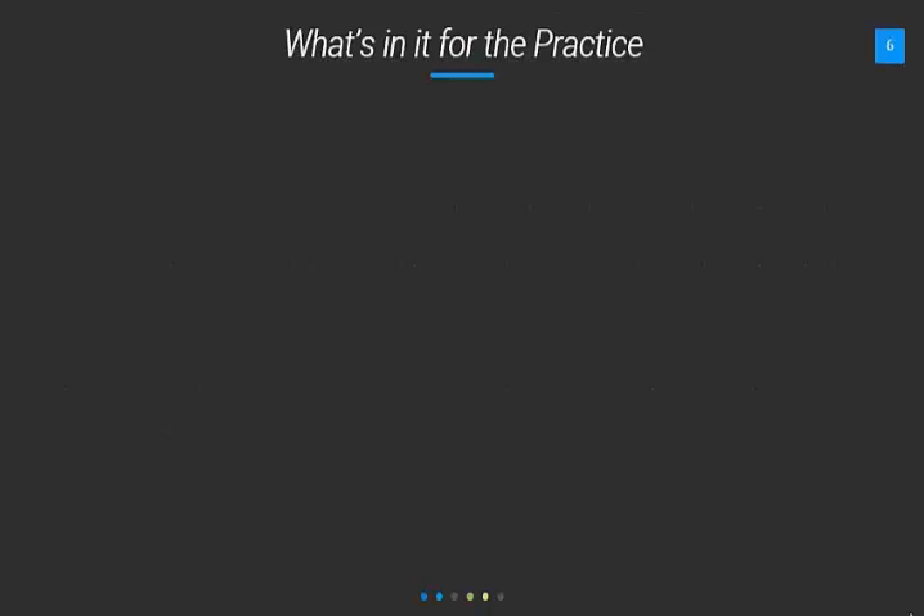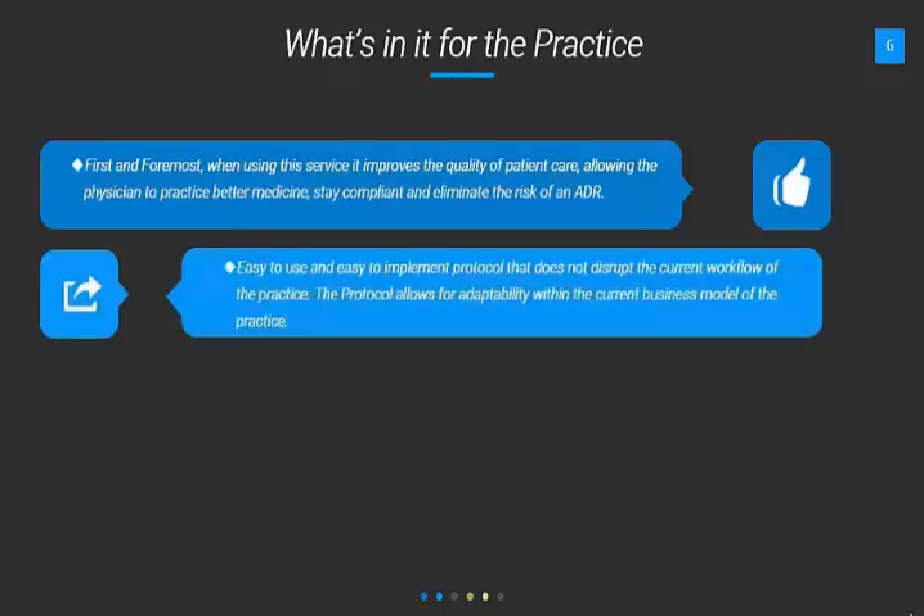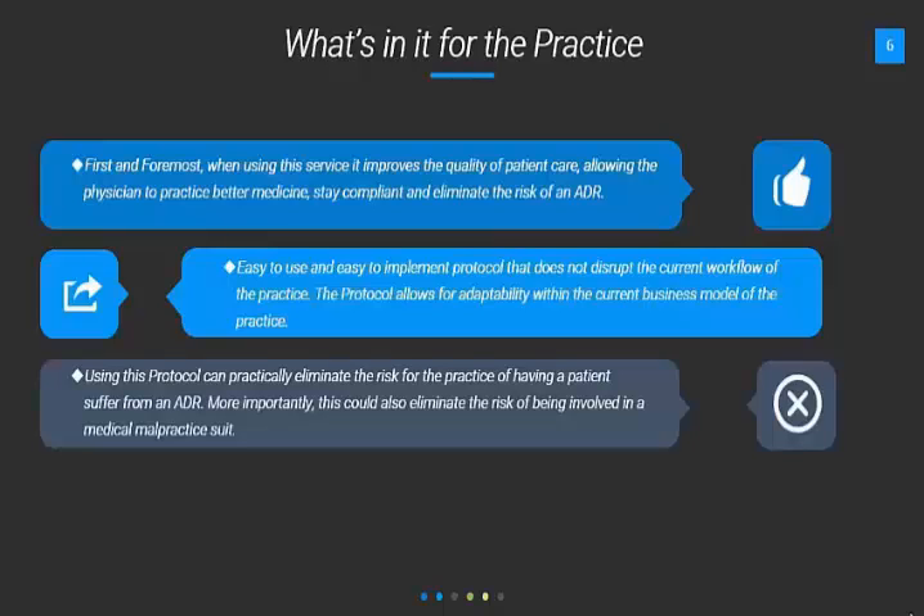So what's in it for the practice? First and foremost, when using this service, it improves the quality of patient care, allowing the physician to practice better medicine, stay compliant, and eliminate the risk of an ADR. It's an easy-to-use and easy-to-implement protocol that does not disrupt the current workflow of the practice. The protocol allows for adaptability within the current business model. Using this protocol can practically eliminate the risk of having a patient suffer from an ADR, and could also eliminate the risk of being involved in a medical malpractice suit.